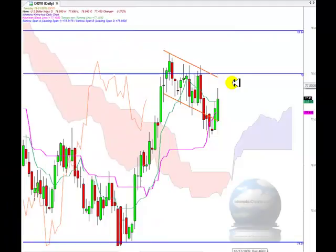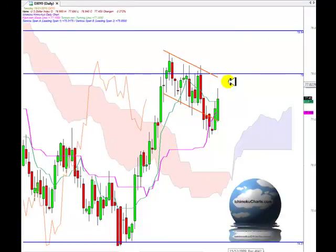Hello everyone, welcome to the IchimokuCharts.com daily analysis for the US Dollar Index for Tuesday, January 19, 2010.